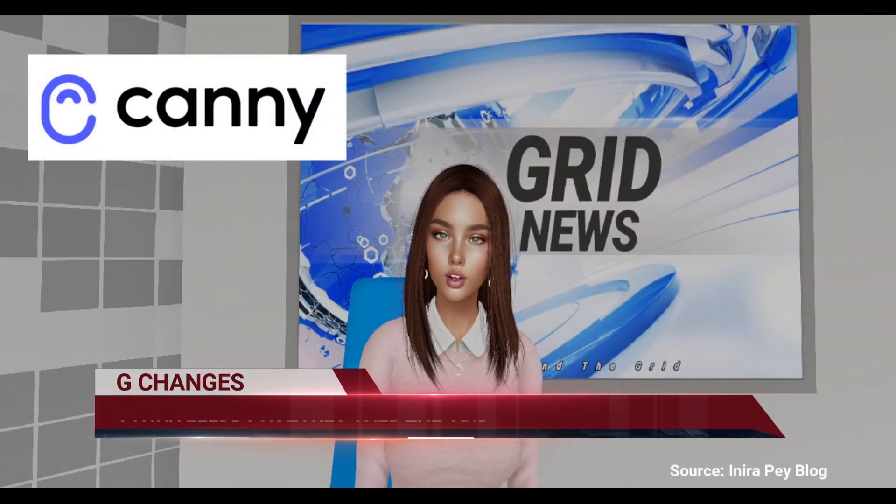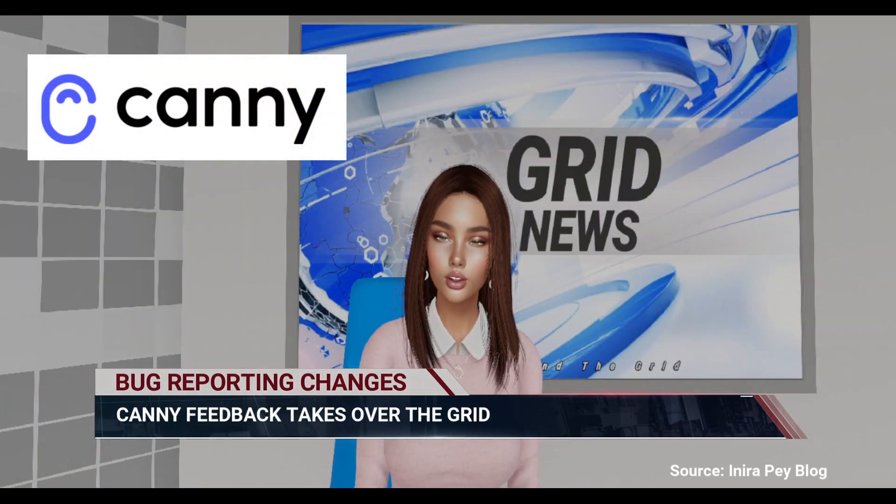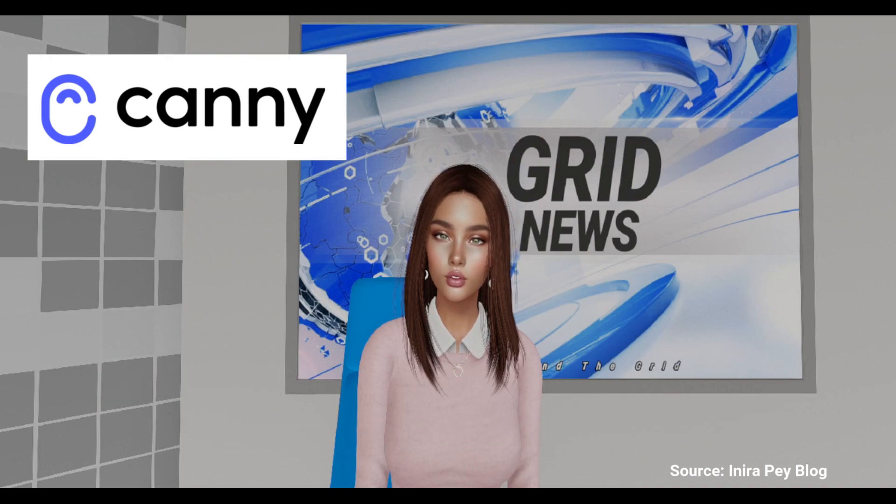Linden Lab is set to replace Jira as the bug reporting and feature request tool for Second Life, due to changes in Atlassian's licensing model making it financially unavailable. The new approach involves direct bug reports through GitHub and general feedback and feature requests via Canny. Work is underway to migrate existing Jira tickets to GitHub, with the switch to Canny and GitHub anticipated soon. While Canny has faced criticism for limitations, Linden Lab notes its advantage in allowing users to log in with Second Life credentials, unlike GitHub, which requires separate accounts.